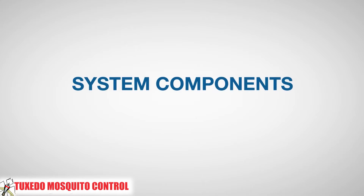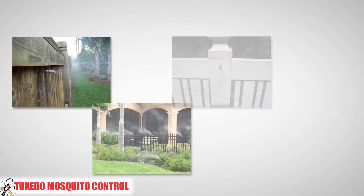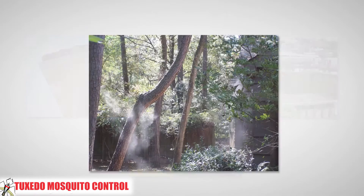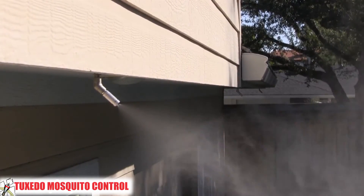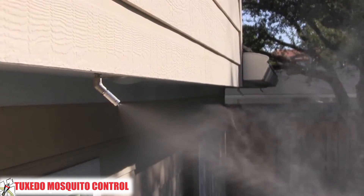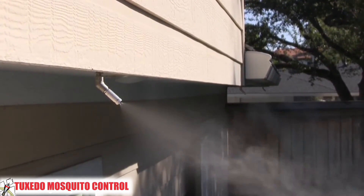Now let's talk about the components of the system, starting with the nozzle circuit. The nozzle circuit is typically installed so that it traces a perimeter of protection around the treatment area. The perimeter is created by installing low-profile nozzles spaced about every 10 feet apart on fences or walls, trees, or on risers in the landscape beds. The mist pattern is conical in shape and projects about 8 to 10 feet from the nozzle tip. The droplets produced by the nozzles have an average diameter of about 40 microns, which means they can effectively cover a large area with a very small amount of insecticide.